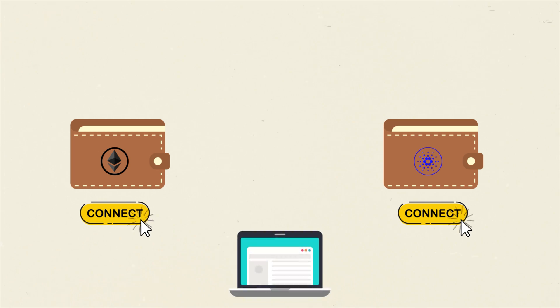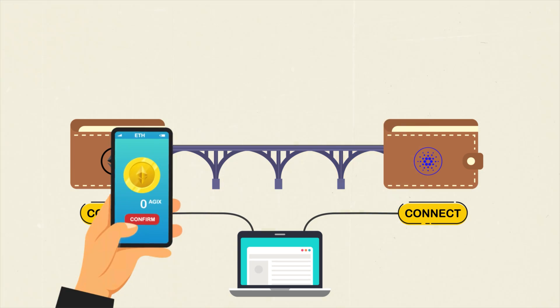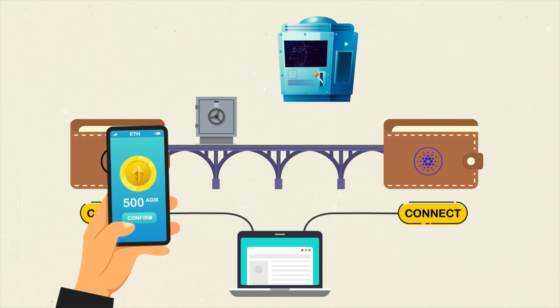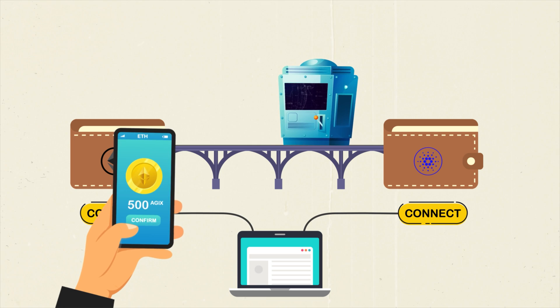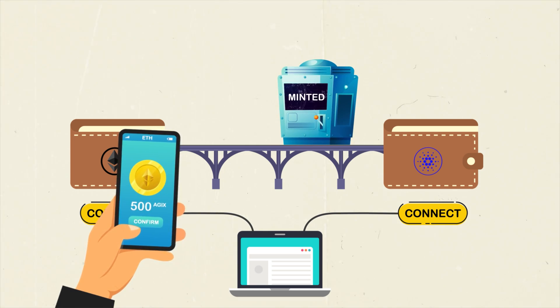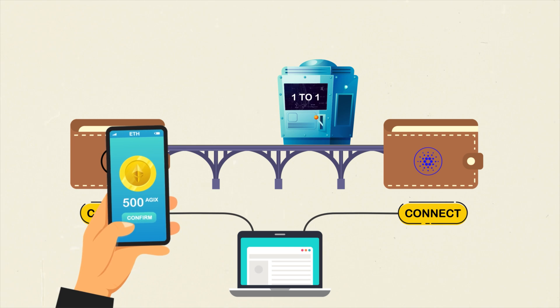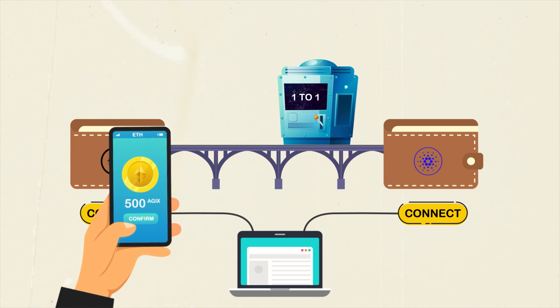First, you'll need an Ethereum wallet and you'll need a Cardano wallet. For converting tokens from Ethereum to Cardano, connect both wallets to the converter page. Once connected, your converter bridge will be generated. Enter the quantity of Ajix ETH you'd like to convert and confirm. The Ajix will be burned on the Ethereum side and minted on the Cardano side. This burning and minting converts tokens one-to-one so that the total circulating supply always stays the same.